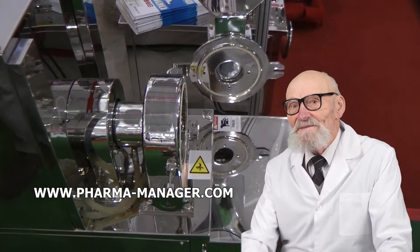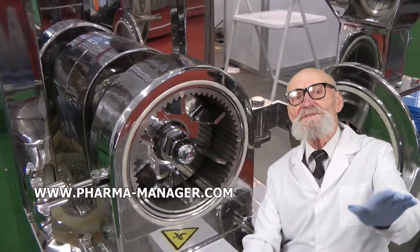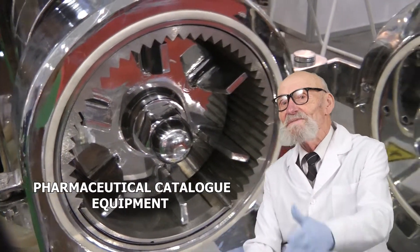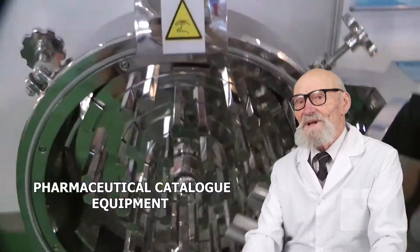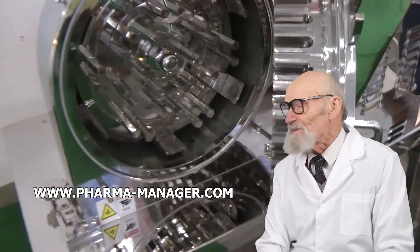Roman Cebulski will answer all of your questions. Moscow Phone: +7-495-364-3808. Minsk Phone: +375-29-308-0000. Email: info@pharmamanager.com. The equipment catalog is available at www.pharmamanager.com.